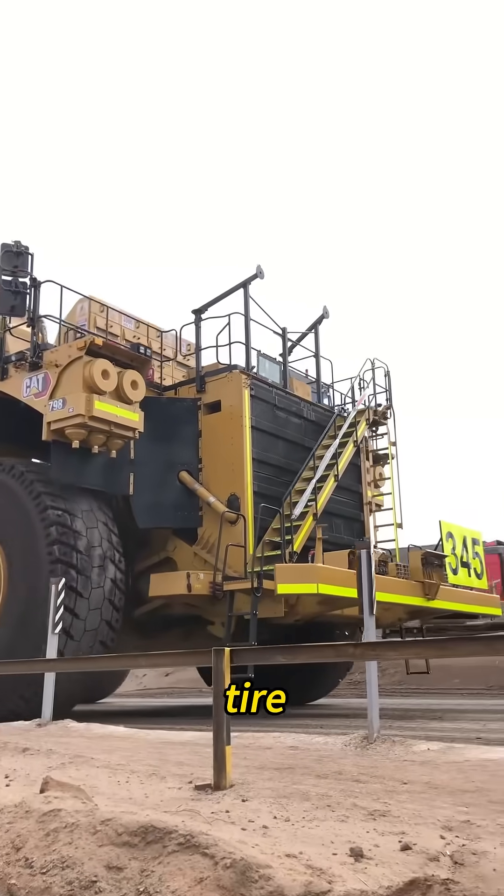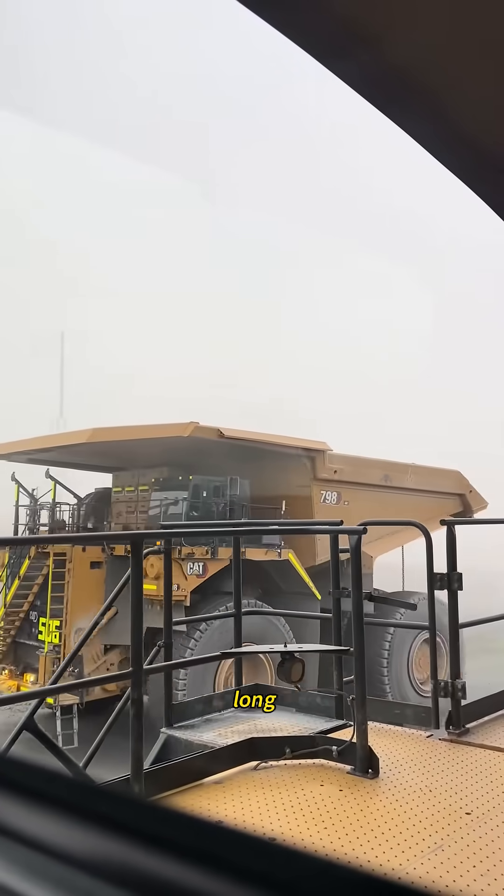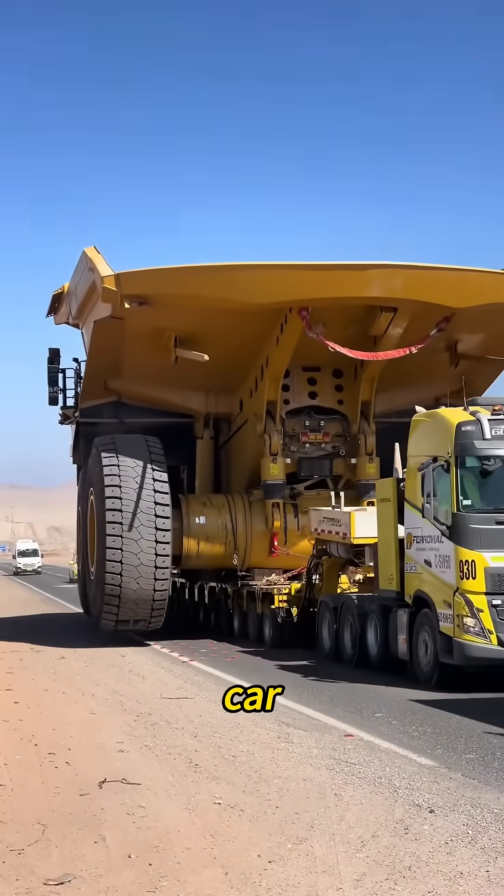How big is it? Just one tire is over 11 feet tall, the whole truck over 26 feet high and nearly 50 feet long. Next to it, an F-150 looks like a toy car.